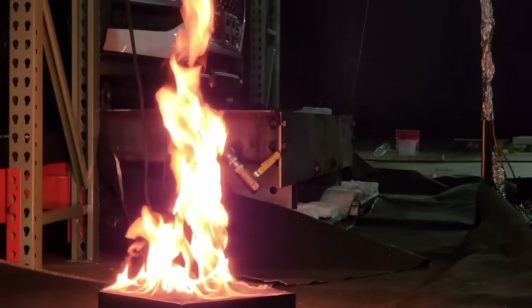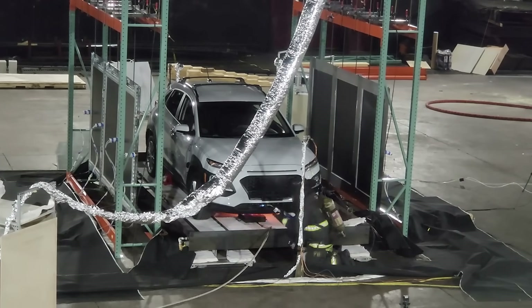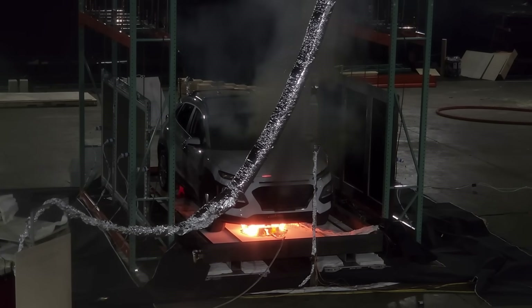To light this vehicle on fire, they took a burner and put it under the engine. They fired the burner up and got the flames hot until there was a self-sustaining fire, then took the burner away. As a firefighter, it's very rare to be at a vehicle fire from start to finish — we usually get a call somewhere in the middle. But for this baseline test, they lit the vehicle on fire and allowed it to burn all the way through.